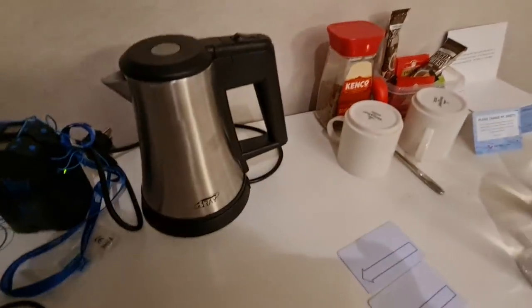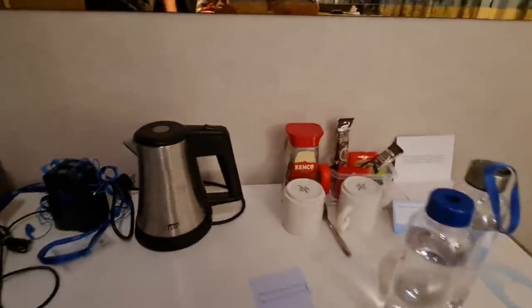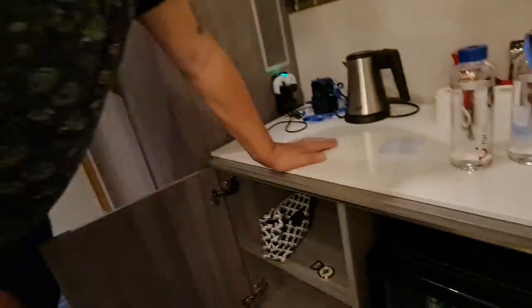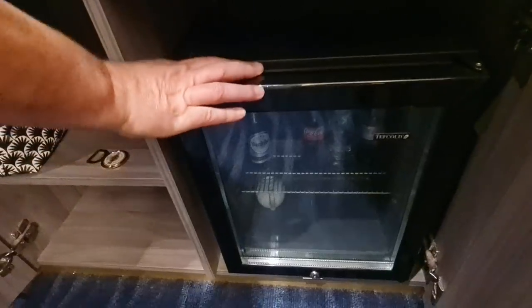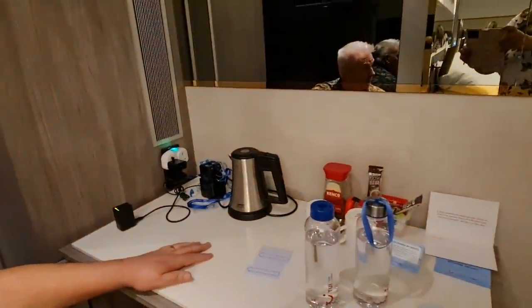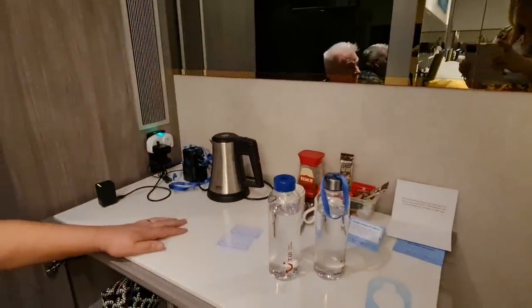We've also got a kettle with tea and coffee — we bring our own coffee and sweeteners. When we arrived there were two water bottles on our bed. We were told the tap water is safe to drink, which has been fine. There's a bit of debate about that on ocean cruises, but it's been absolutely fine here. We also have a fridge; being in a suite, we get some complimentary drinks in there. When your room is made up, they replenish those — that's one of the perks of the suite.